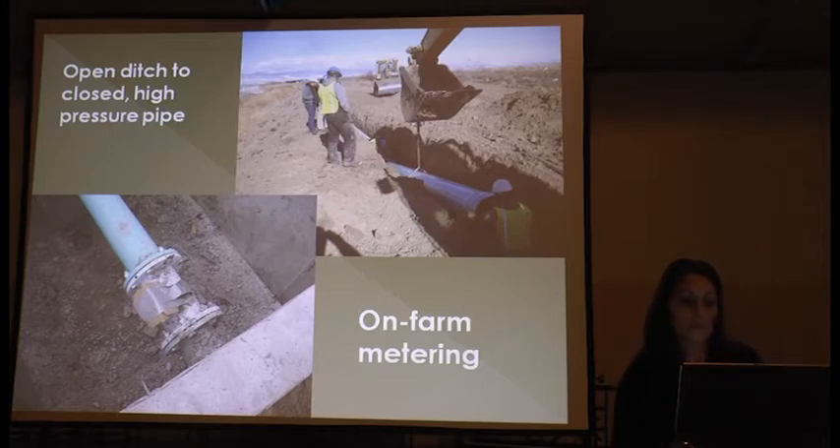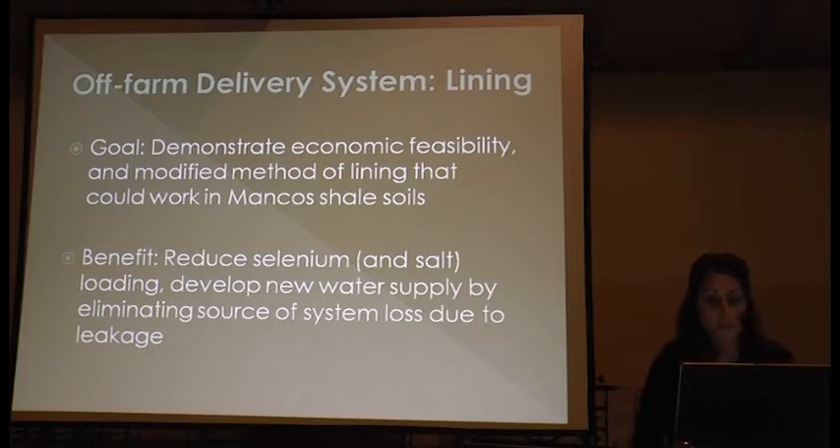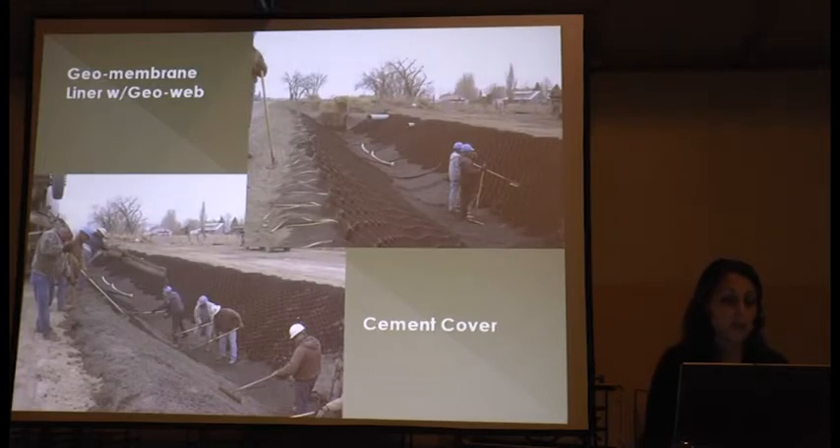Here are some photos of the piping projects we've done with Uncompahgre Valley Water Users. We've also done on-farm metering — every turnout structure has a meter on it. We also do lining projects, with the goal of demonstrating the economic feasibility of modified lining methods that can work in Mancos shale soils. The benefits include selenium reduction, salt reduction, and developing new water supplies.